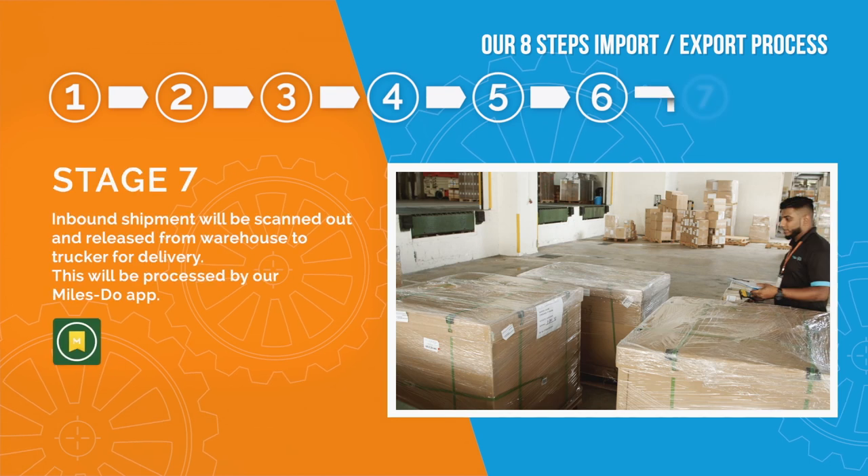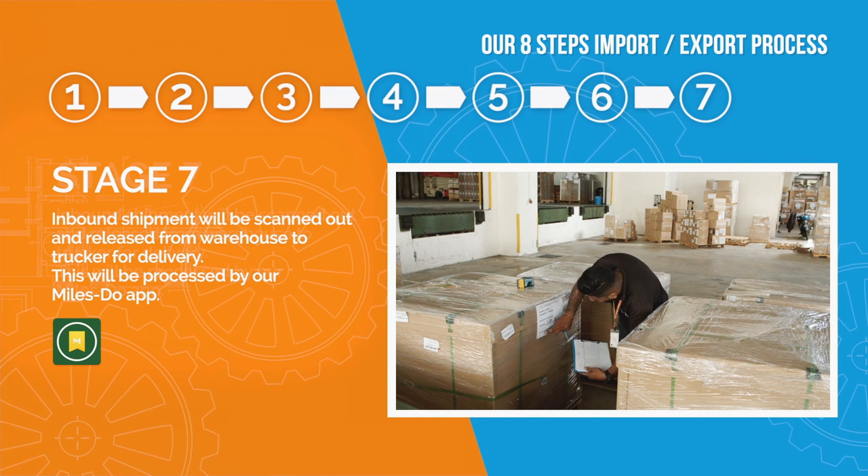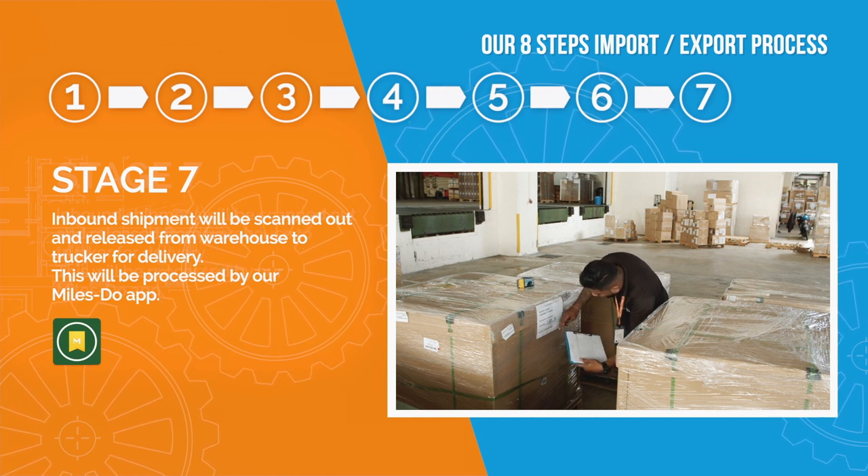Stage 7: Inbound shipment will be scanned out and released from warehouse to trucker for delivery. This will be processed by our miles due app.